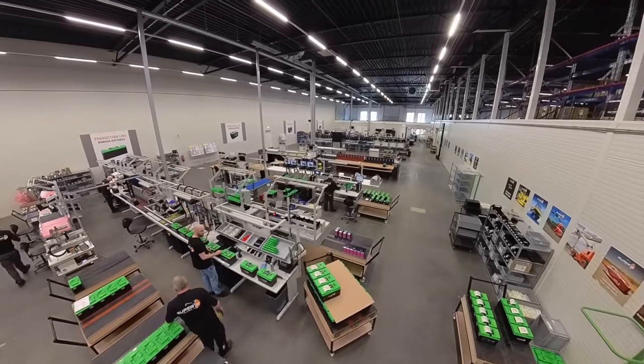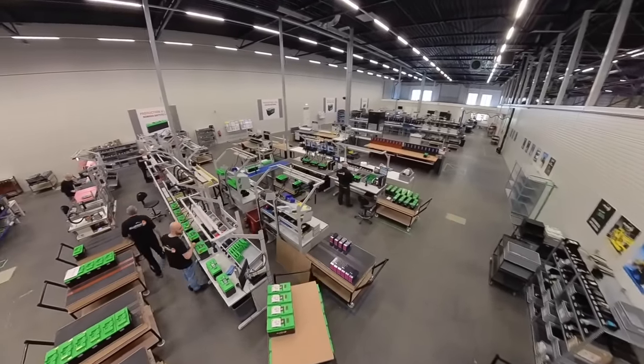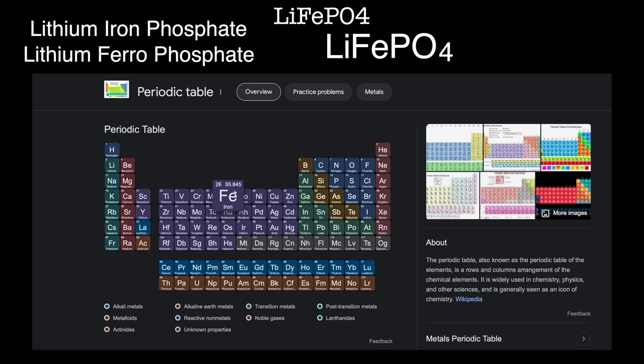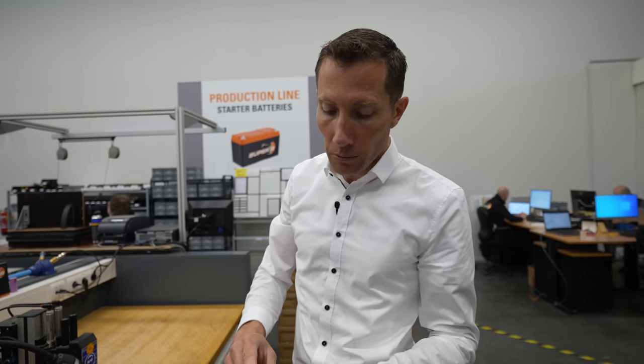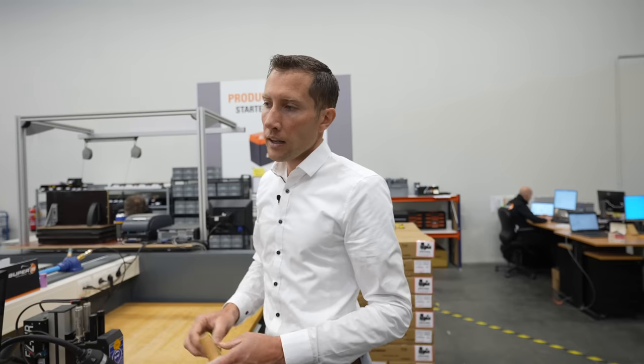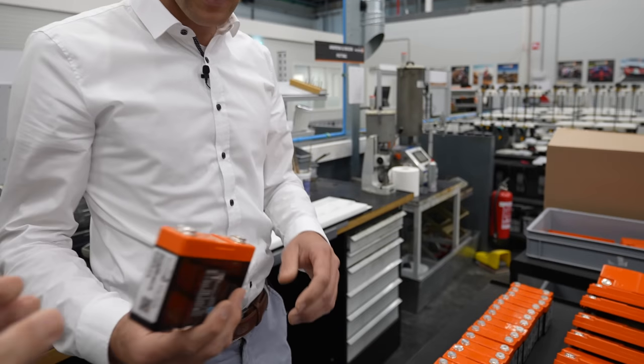All the batteries here at Super B are based on the lithium iron phosphate chemistry. Lithium iron phosphate, or lithium ferrophosphate, is written LiFePO4 — LI for lithium, FE for ferro, and PO4 for phosphate. Their smallest battery is a 2.5 amp per hour starting battery used for starting 250cc motorcycle engines.